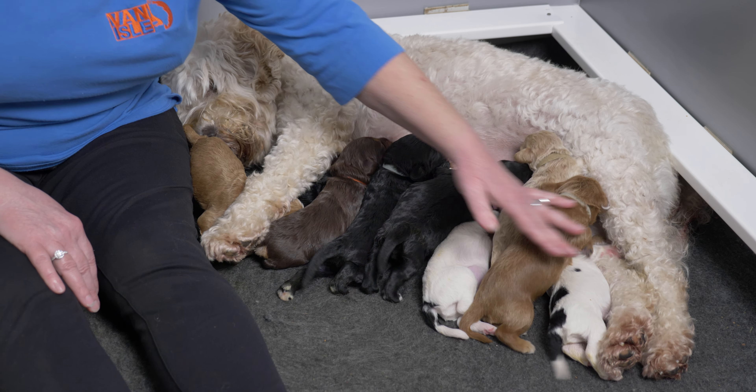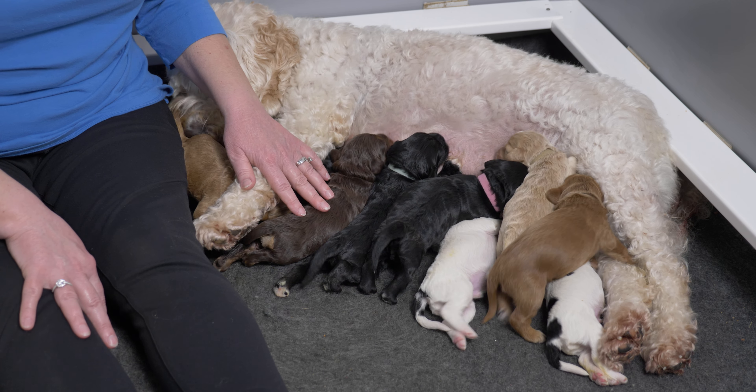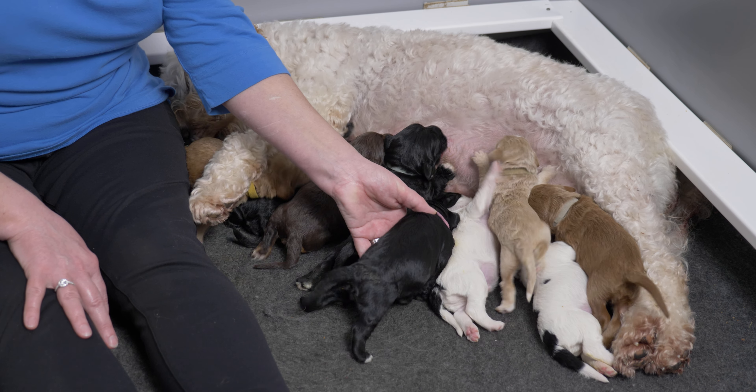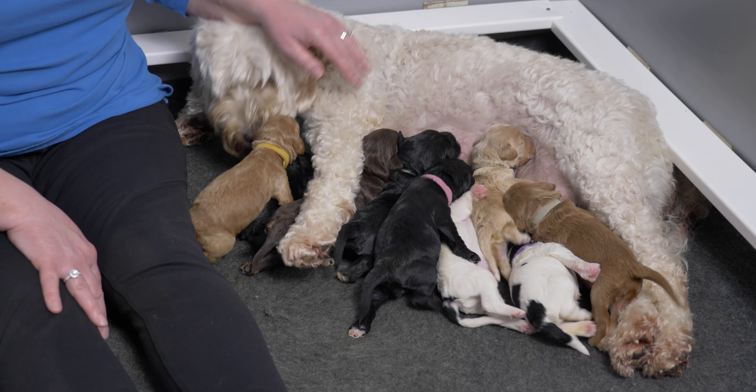There's not room for all nine of them to be nursing at the same time, so there is a lot of jockeying for position and we do a little bit of help for the puppies.